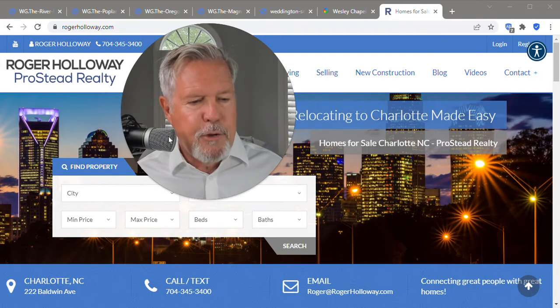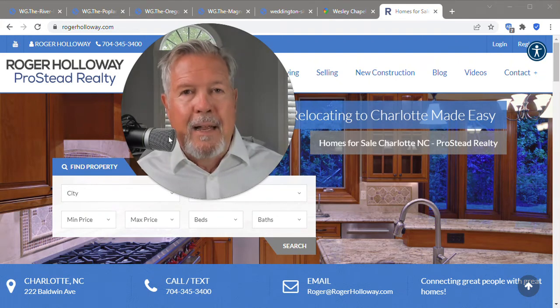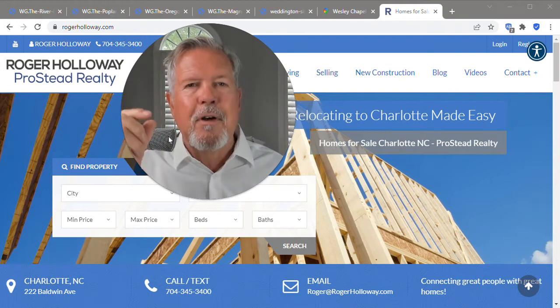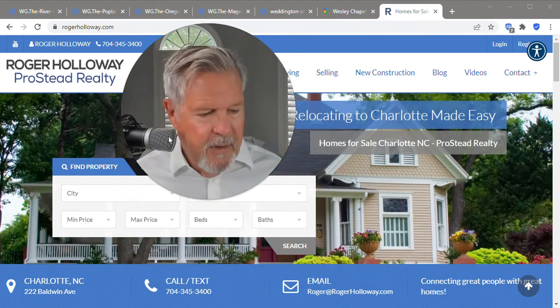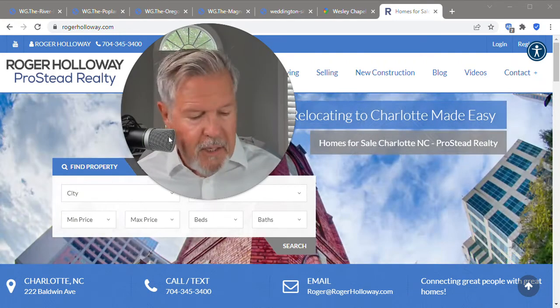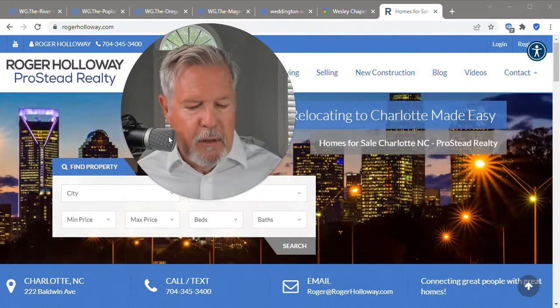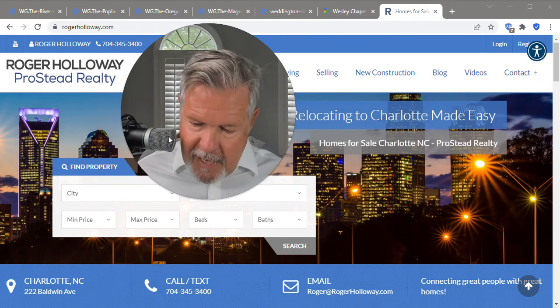There's a tankless water heater, and it also has a recirculating pump to the primary suite. A recirculating pump — Google it — allows you to have better water efficiency and faster hot water at your primary suite sooner. They're putting solid wood shelving in your primary bedroom closet — instead of wire shelving, they're building in nice solid shelving in the primary closet, the pantry, all secondary closets, and all linen closets. That is money. I like that.